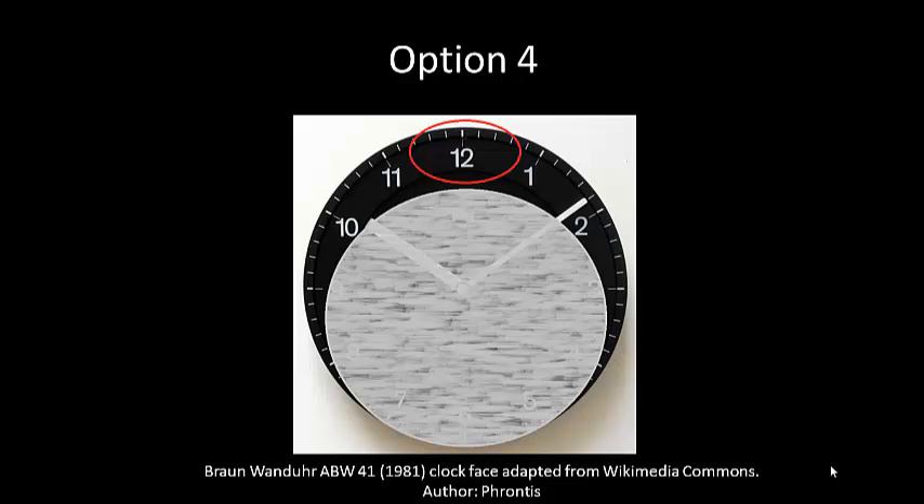Here's another method reported in the literature: the clock face method. You use a real clock or a picture of a clock. The patient looks at the centre of the clock and whichever number is not covered by the scotoma is essentially the area that could be used as a trained retinal locus.